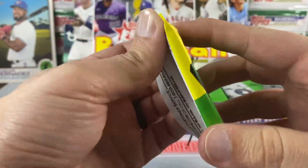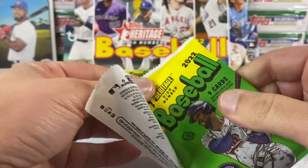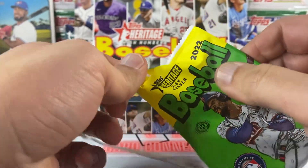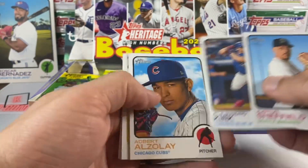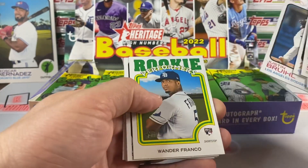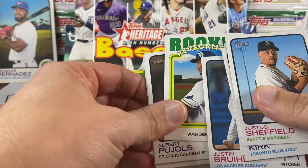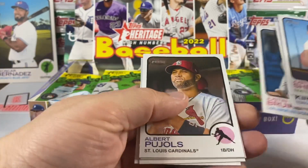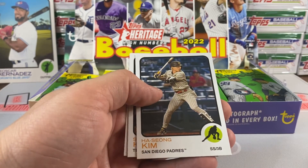Obviously looking for some nice parallels of Bobby Witt, and those five image variations which I just get so confused on with Heritage. Let's get into it — 24 packs, nine cards each, shot at an auto. There's a nice Wander Franco on the Rookie Performers insert — put that one aside. These have a sick paper feel, thick paper. Cool looking Pujols — put that one aside too, nice and centered.